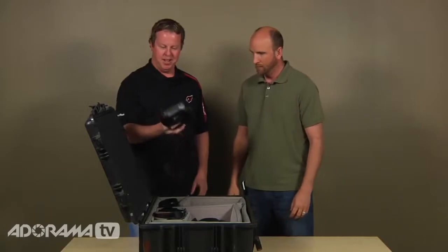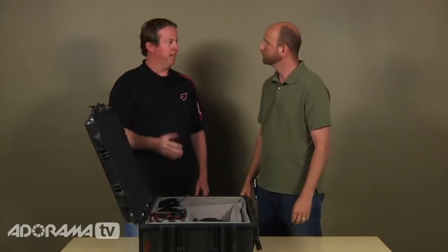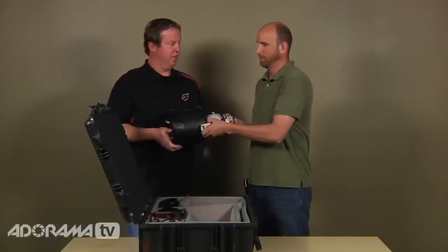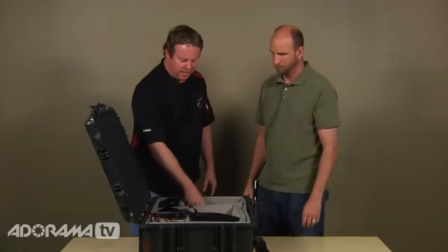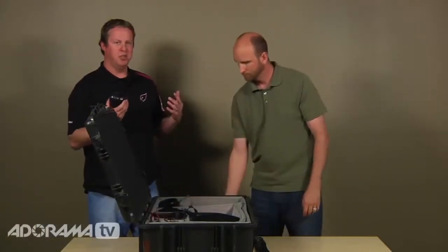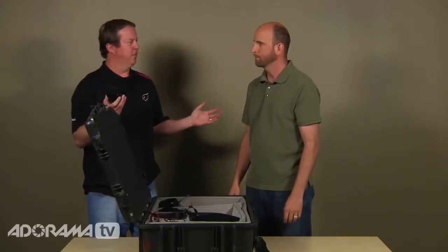Gene emphasizes that long, fast glass is critical for shooting football. He uses the 400mm f/2.8, which is essential because half of games are shot indoors or at night. He's also been using the 15mm fisheye extensively on NFL sidelines, as its extremely wide angle captures action coming directly at him. He also uses a 17-35mm for similar wide coverage.